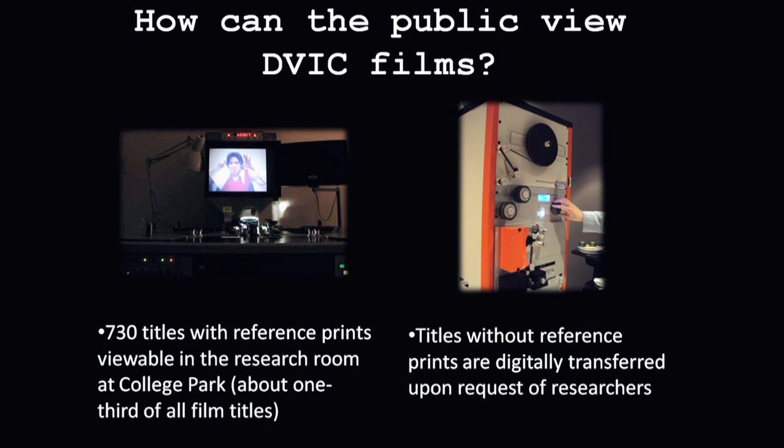If you want to view it, you do have to come to the research room in College Park. Right now, there are about 730 titles with reference prints — about a third of them — where you can just go to the research room, ask to see them, and view it on a flatbed viewer. For titles that don't have reference copies, you can request that a DVD be made. There's some lag time because labor is involved and it has to work through our queue, but everything is available. If you stay after the questions period, we'll be showing what we think is the most awesome title we've ever encountered — a 1967 film produced by the military to teach proper dating etiquette called 'How to Succeed with Brunettes.'